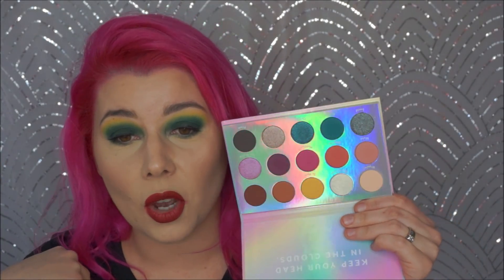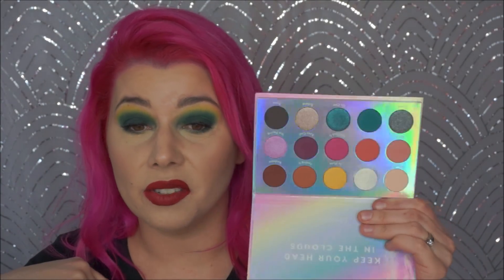I got one thing from ColourPop and it's their Chasing Rainbows eyeshadow palette. I saw Messy Jessie use this and I was very intrigued by it. So I got it and I've tried it and so far so good. I'm not usually disappointed with ColourPop stuff — they just have good stuff.